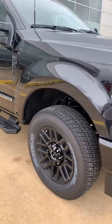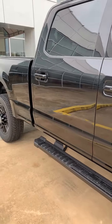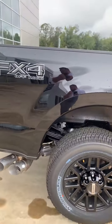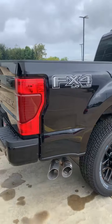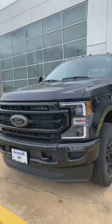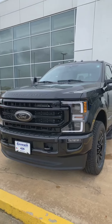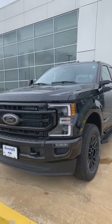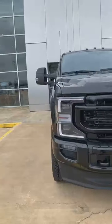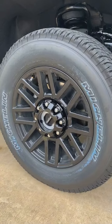Good morning everyone, this is Ryan Bridges at Bannerford of Monroe coming at you live this Tuesday morning. I made a video on this truck when it came in yesterday, but we got it all right here. This is a blacked-out appearance package F-350 — not a dually — diesel, Lariat, everything you want. It's the only Super Duty we've got on the lot right now.